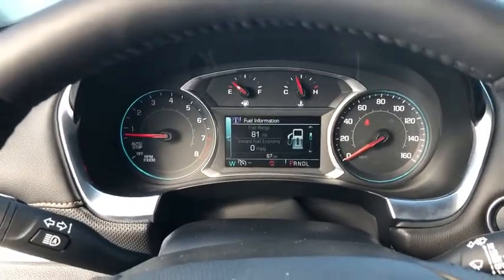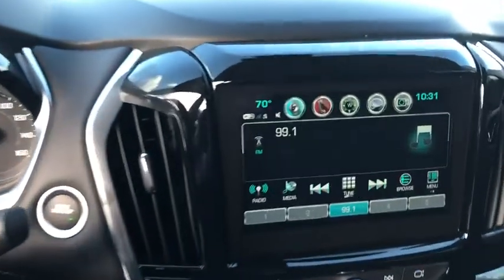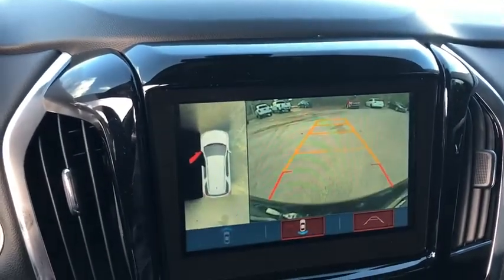Electronic stability control, fog lights, heated front seats, heated steering wheel, trip computer, power windows, security system, rear window defroster, compass.